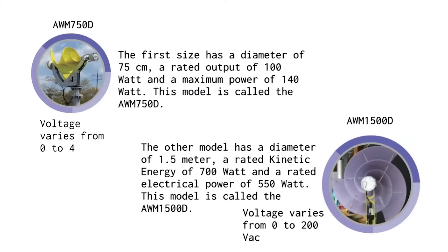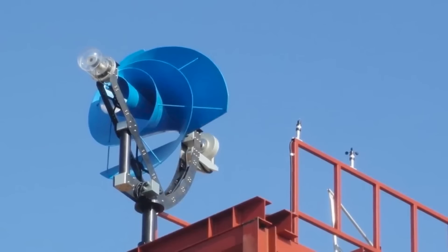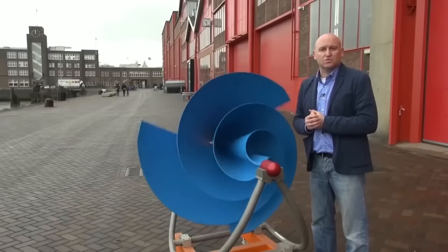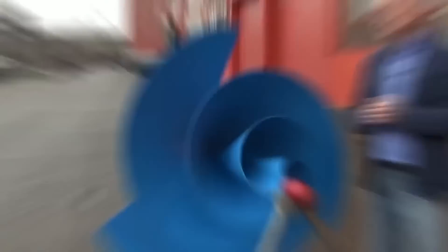The turbine has been tested at wind speeds up to 50 m per second. We always advise our customers to shut down the turbine at a wind speed above 14 m per second, though this does not happen often. The turbine can be stopped by using the electromagnetic brake of the turbine or by using the brake option on the controller.